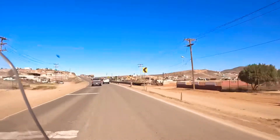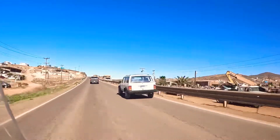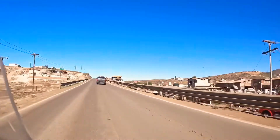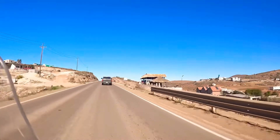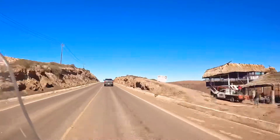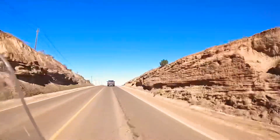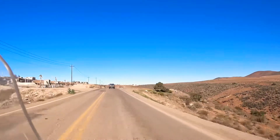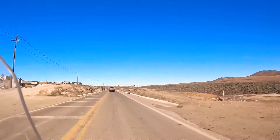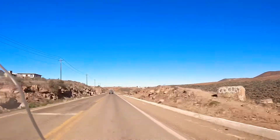The other thing to keep in mind is that in a lot of these towns there are tope — they call them in Spanish — on either side of a town, which are really large speed bumps, and if you're not paying attention they will bite you in the butt. Anyway, there you have it. That is a typical Baja town out in the heart of Baja, and man, it's just beautiful out here.